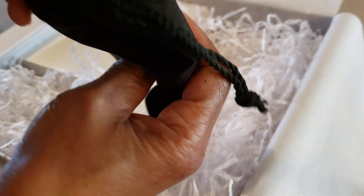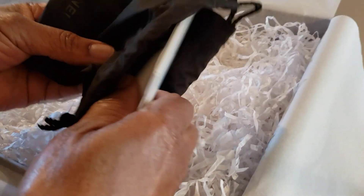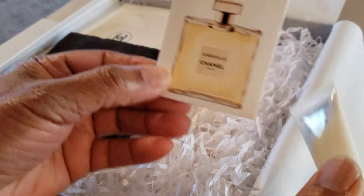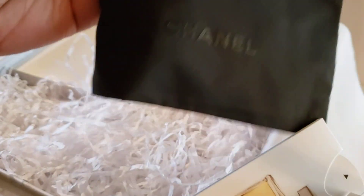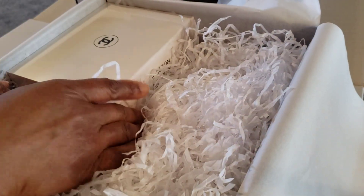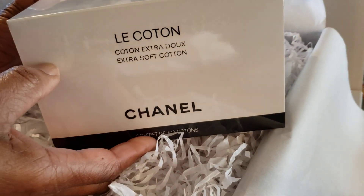Okay, these are my free samples right here, let me open it. This is all that's in my budget for Chanel. There's my free samples — Gabrielle — and some type of Hydra Beauty cream, comes in this cute little Chanel pouch. Look at that!